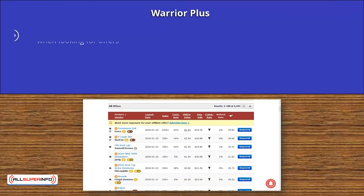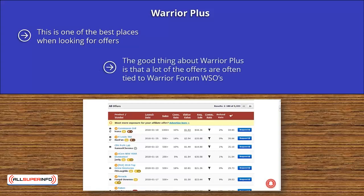Warrior Plus. This is one of the best places when looking for offers. Like JVZoo, it is free to become an affiliate, and you need to request approval from the vendor to promote their products. If you tell them that you are building a list and growing it, that is normally enough to get approved. The good thing about Warrior Plus is that a lot of the offers are often tied to Warrior Forum WSOs. This is good because any potential purchaser can read the positive reviews about the product in the thread before making a purchase. Commissions are paid directly into your PayPal account.